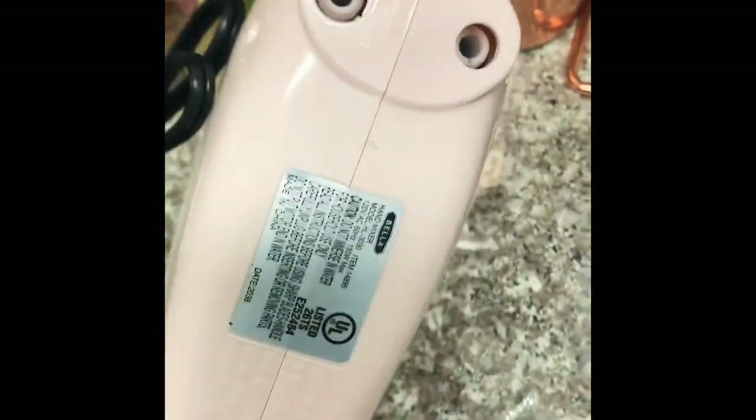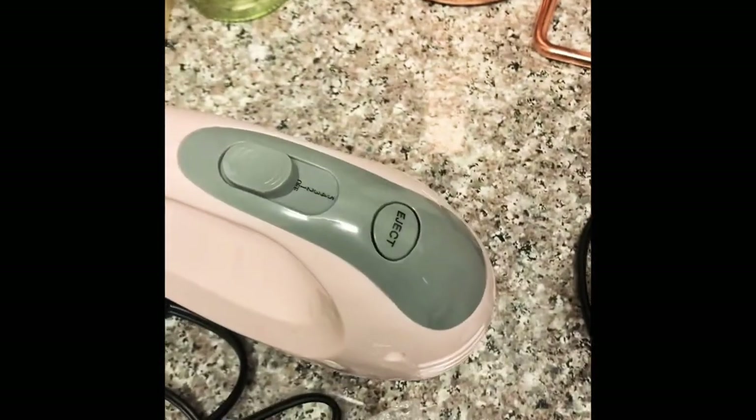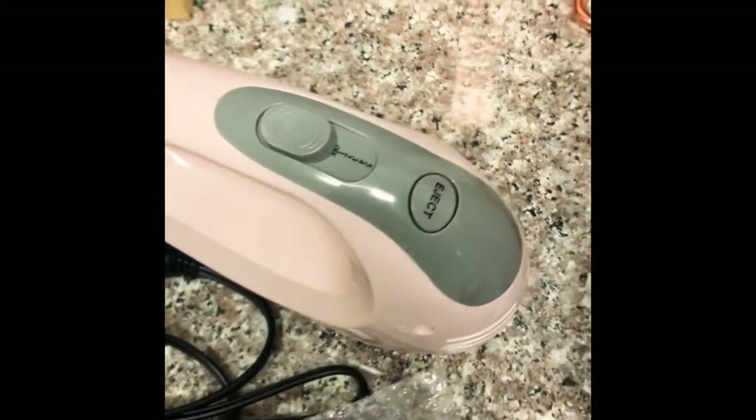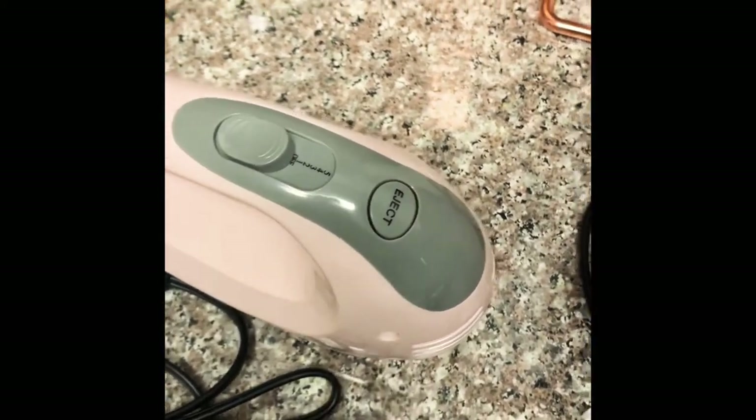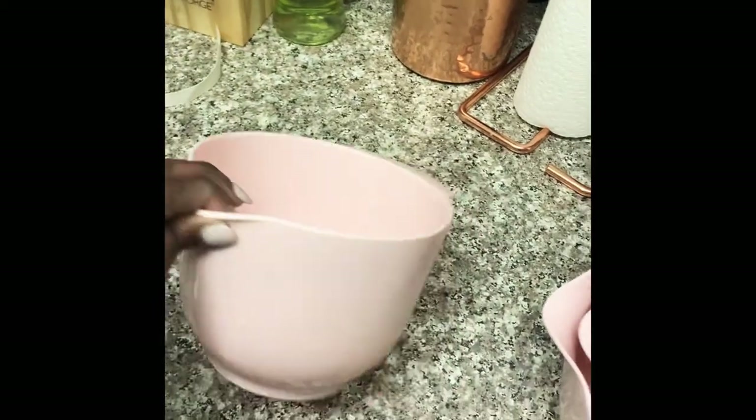Then I got this five-speed hand mixer. It comes in five different colors. It was originally $24.99 and I got it for $15. It has a great contrast of pink and gray, comes with two mixing attachments, is very lightweight and easy to store, and I'm excited to bake cakes and cupcakes with it.